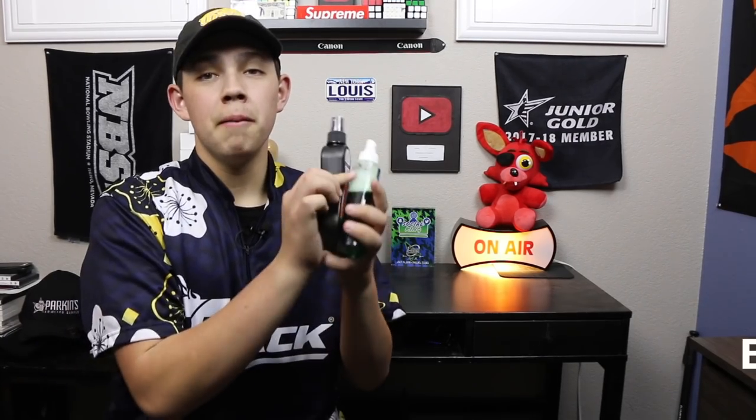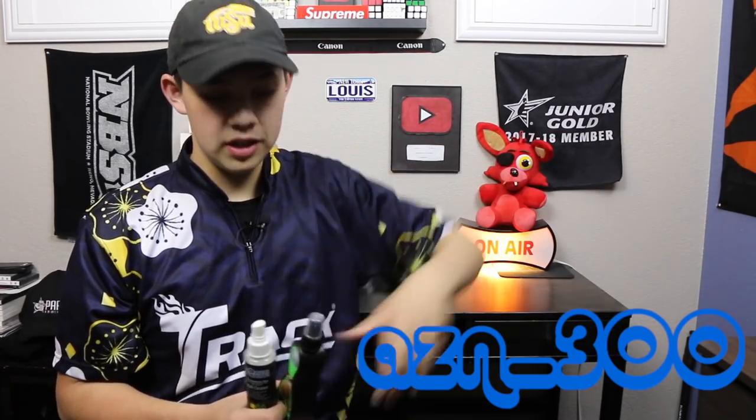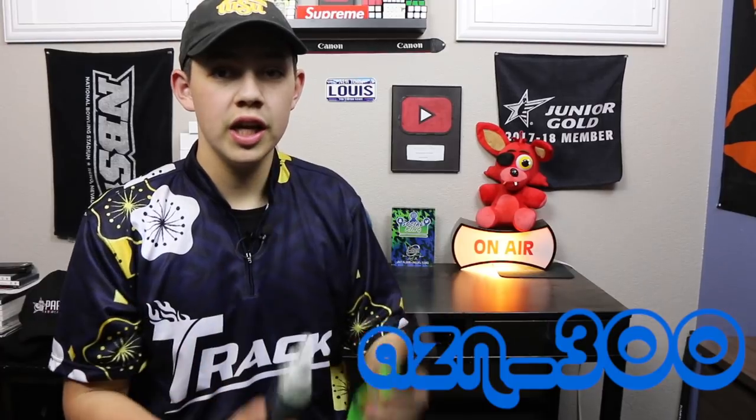Getting right into number five, my number five pick is ball cleaner. This is Powerhouse — this is a really good brand to use. Sometimes I'll use this right after I use a detox machine. I know Powerhouse is really good. Ball cleaner is a really good thing to get in case you ever need to clean your ball.